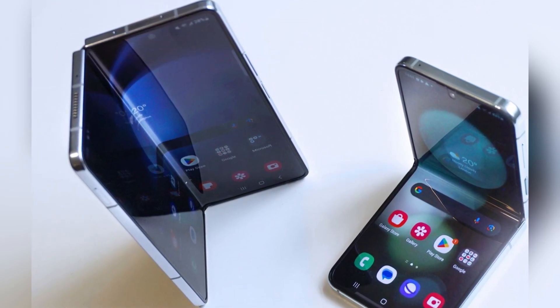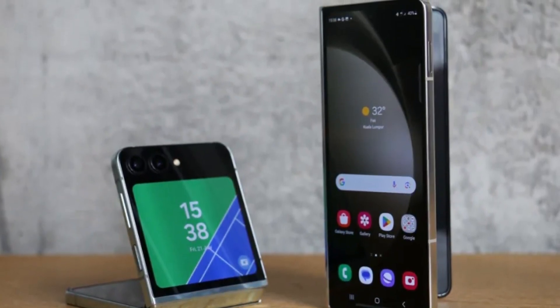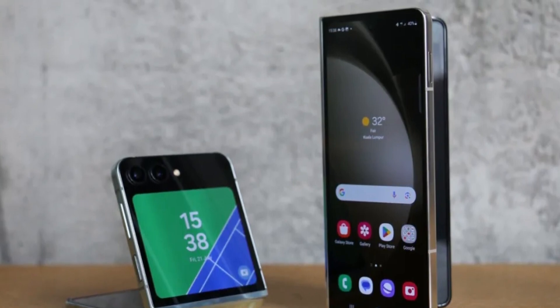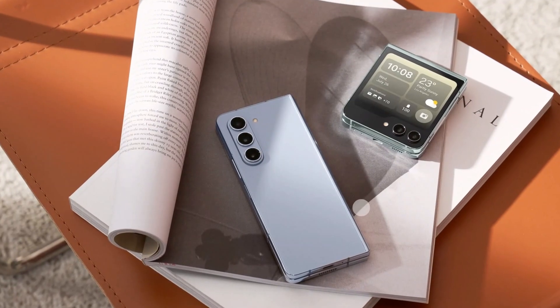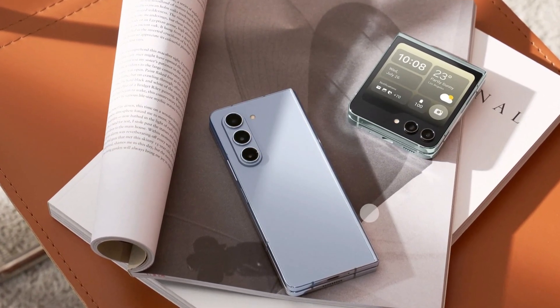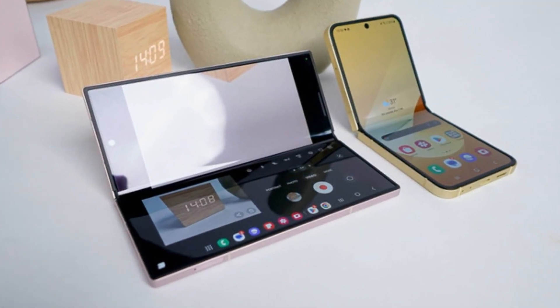You'll also get stereo speakers, a USB Type-C port, and all the high-end features you'd expect. To sum it up, Samsung is bringing its foldables early this year, likely during the first week of July, and they're packing serious upgrades. From better cameras and bigger cover screens to slimmer designs and more powerful chips, the Galaxy Z Flip 7 and Z Fold 7 could be Samsung's best foldables yet.